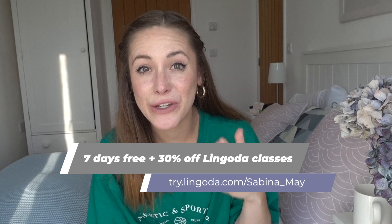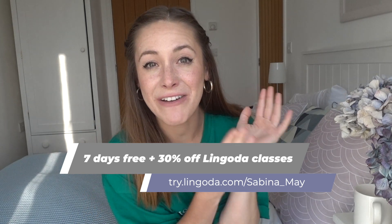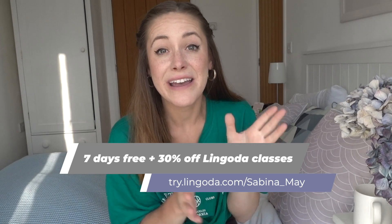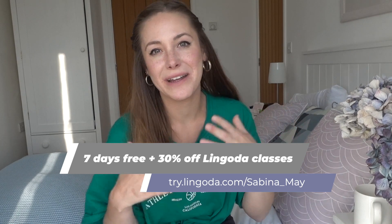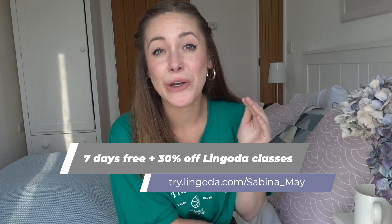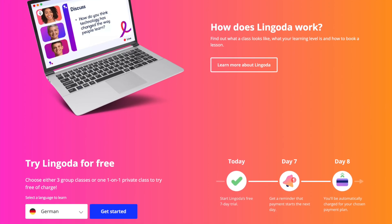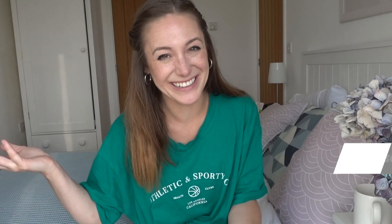Those are my honest thoughts on Lingoda. As I mentioned, I tried Lingoda completely for free, and you can do the same. I have a special discount code linked in the description box and in the pinned comment, which entitles you to seven days of Lingoda completely free of charge. During that time you can do three small group classes or one one-on-one class. I'd personally strongly recommend the group classes. By the end of those seven days, if you feel you could benefit from a membership, I can get you 30% off — either 30% off the first month of your monthly subscription or 30% off the entire upfront payment. I'll see you next Friday. Thanks so much for watching, and adios — see, my Spanish is really good now!